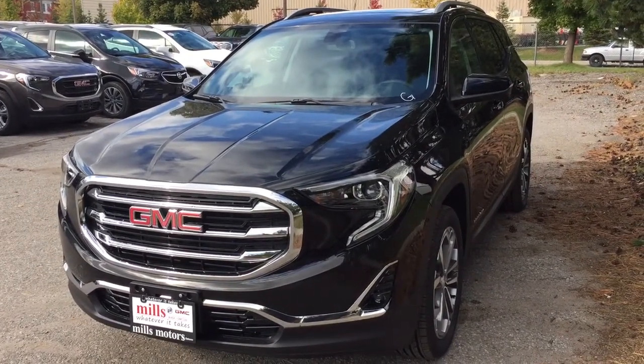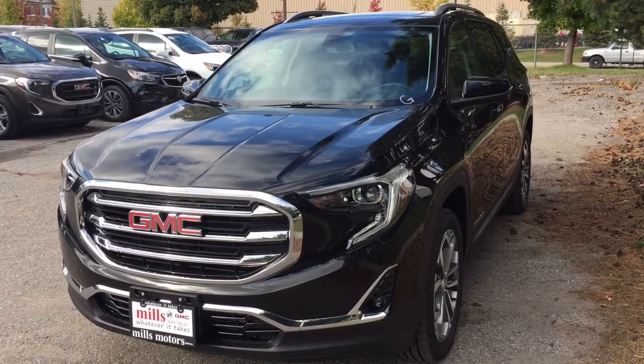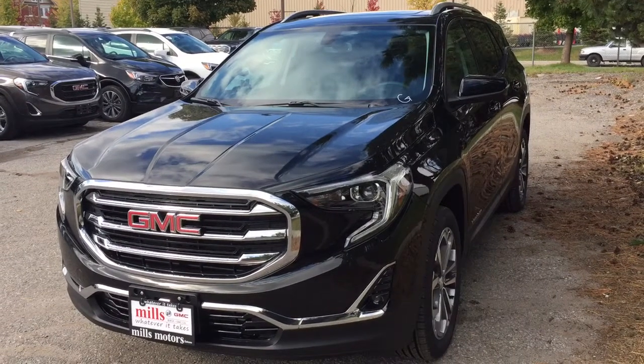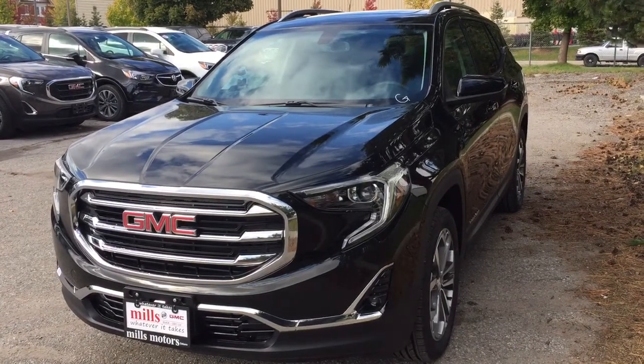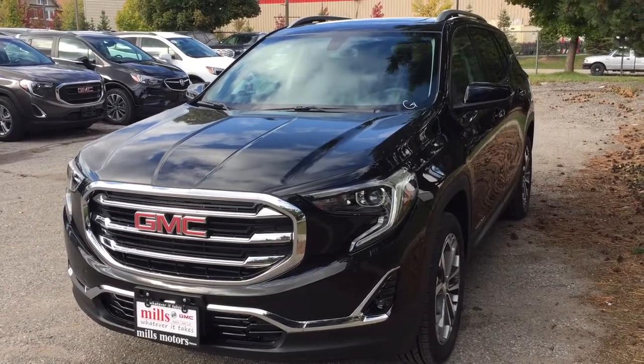It's a great day at Mills Motors, 240 Bond Street East in Oshawa. This is the 2019 GMC Terrain SLT all-wheel drive in the Ebony Twilight Metallic, 2-liter engine, 9-speed automatic transmission. You've got the heated leather seats, heated steering wheel, the skyscraper sunroof, and the hands-free power liftgate. Let's get a look.